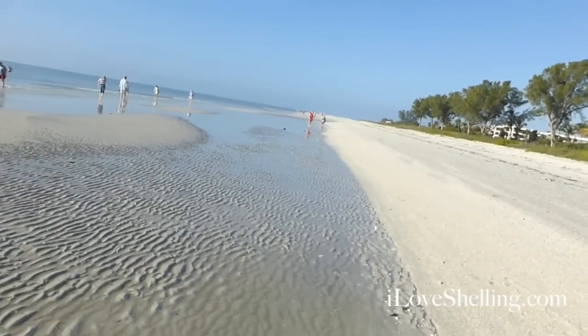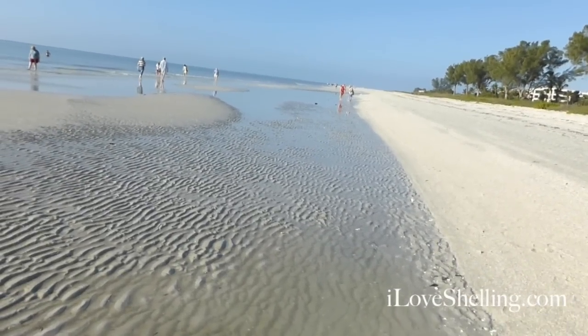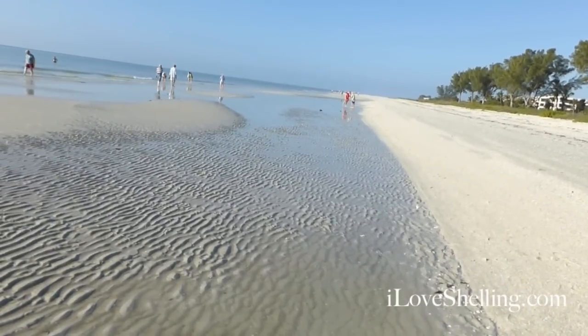Hi you guys, good morning. It's Pam with iloveshelling.com. I had a question the other day about shell lines and rack lines — somebody really didn't quite understand that. So I'm going to show you today what I mean. There are so many places to look on the beach for shells. I started at Gulfside City Park all the way down there as far as you can see and I've walked all the way up here.